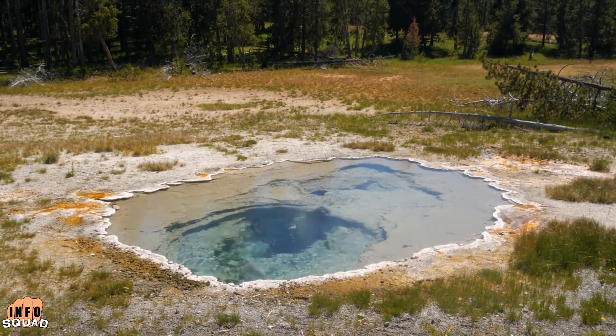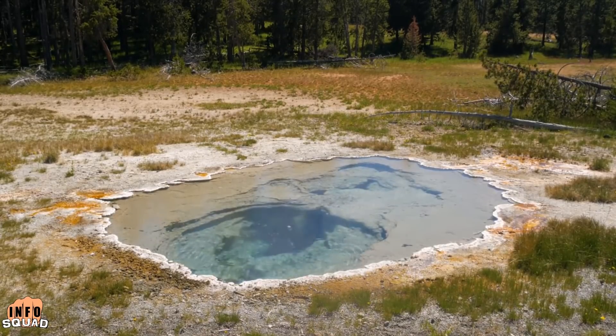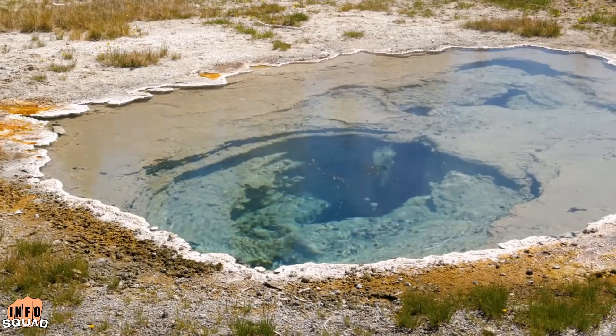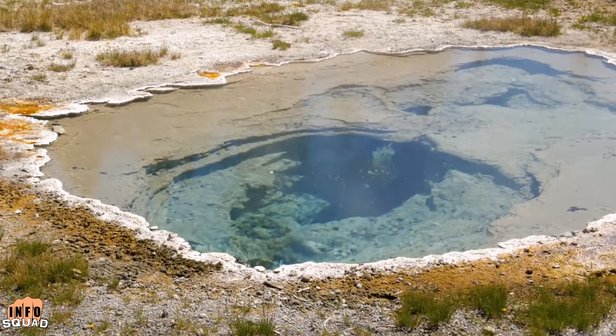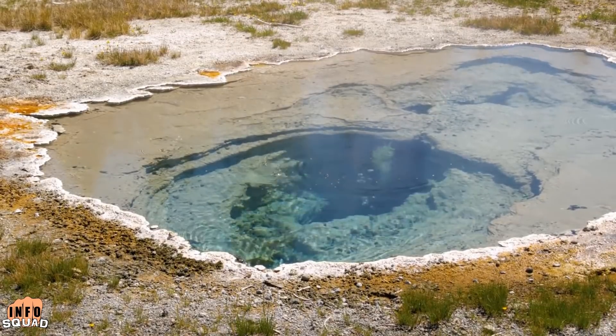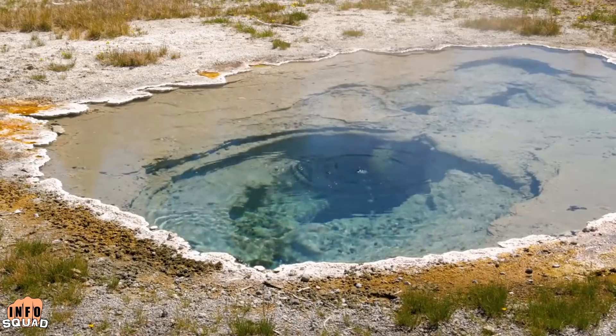Yellowstone will remain a growing concern as we continue to see the activity around the magma chamber increase. As closely as scientists continue to watch this supervolcano, we still don't know when it could time its next eruption.